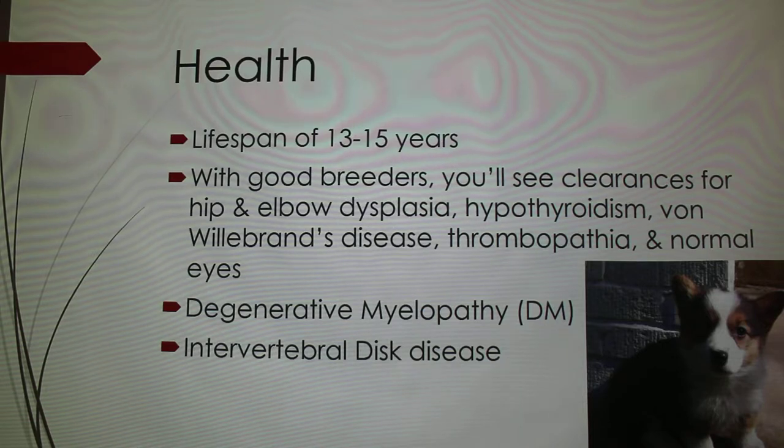They can also be prone to thrombopathia, which is also a blood clotting disorder. Most of my research said it's mainly prominent in Basset Hounds, but it must be something Corgis can get as well. They also check for normal eyes — things like cataracts, proneness to cataracts, and retinal dysplasia — and you can get clearance for those from the Canine Eye Registry Foundation.